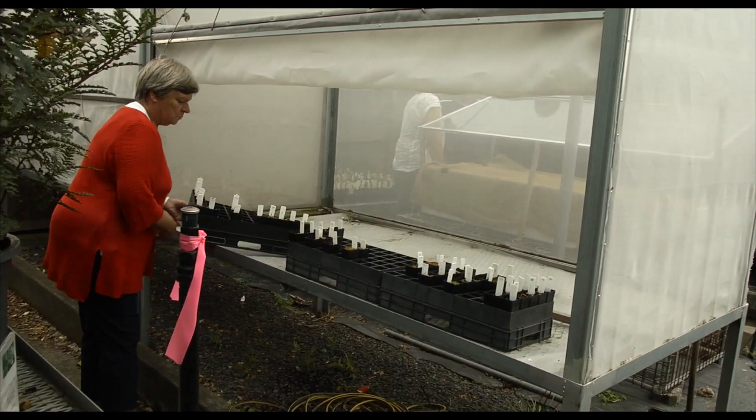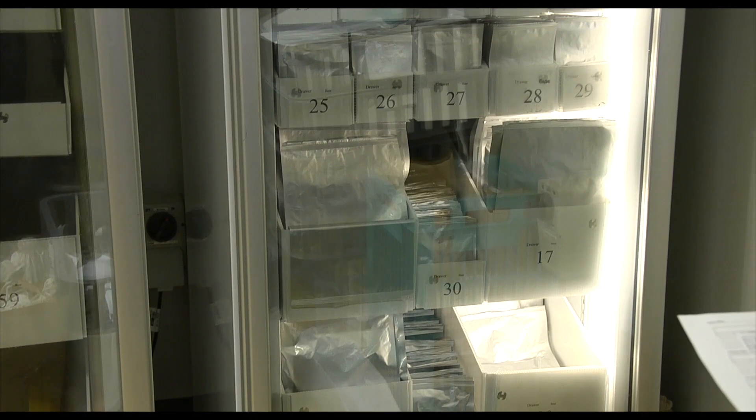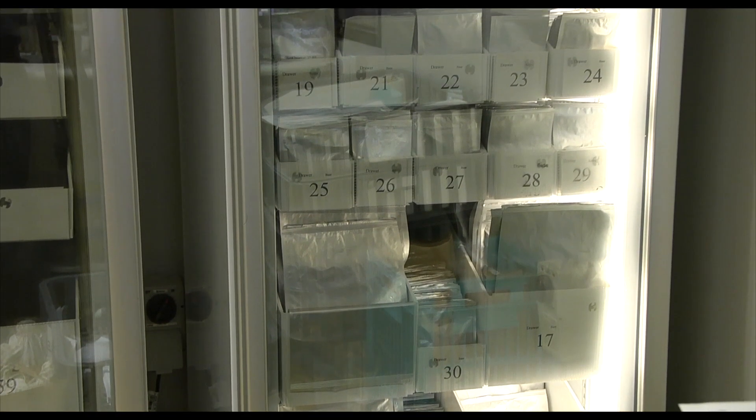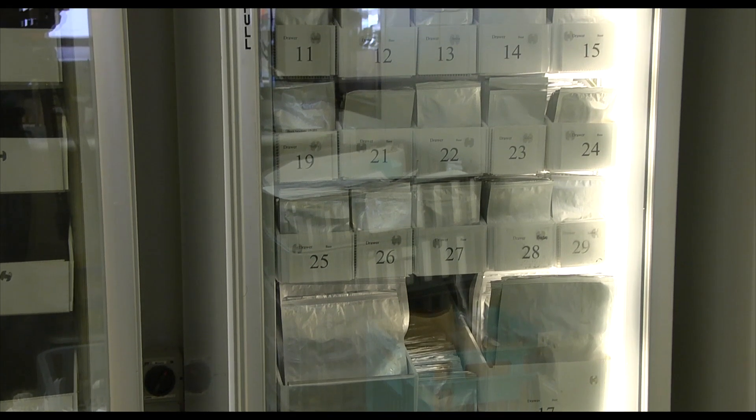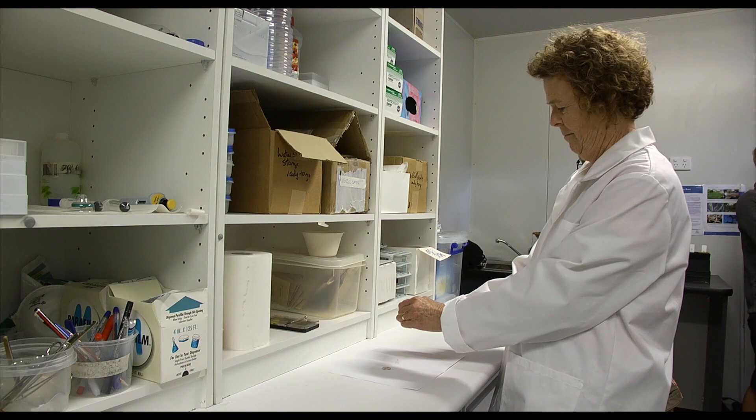The gardens also provides us with a seed bank facility that allows us to store any orchid seed and orchid fungi that we collect from threatened species in the wild. The seed bank facility provides us with an opportunity to do both research and conservation at the same time.